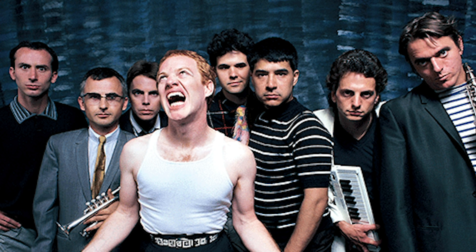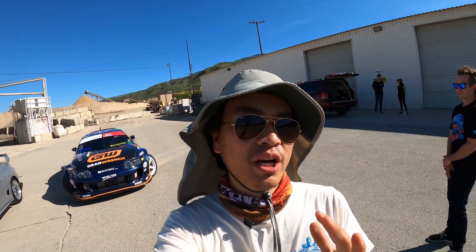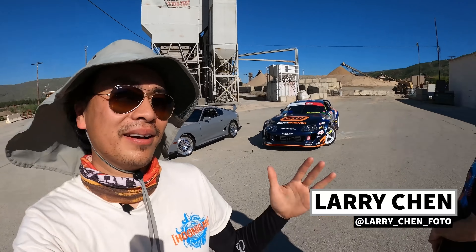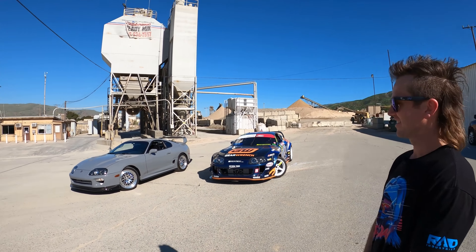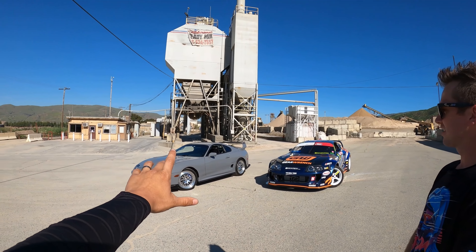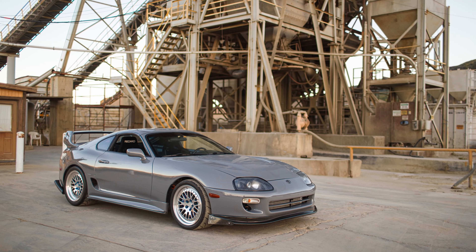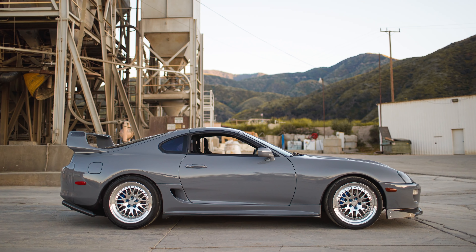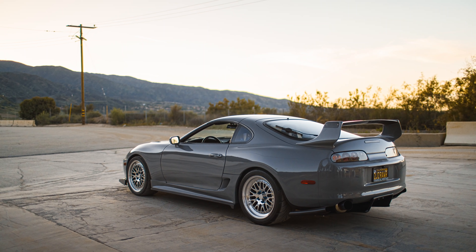What's up guys, welcome to another episode of Hoonigan AutoFocus. I'm Larry Chen and my really good buddy Rad Dan is here to show us this awesome street build. We already did a video on his pro drift car, but I want to see some of the work you guys do on street cars.